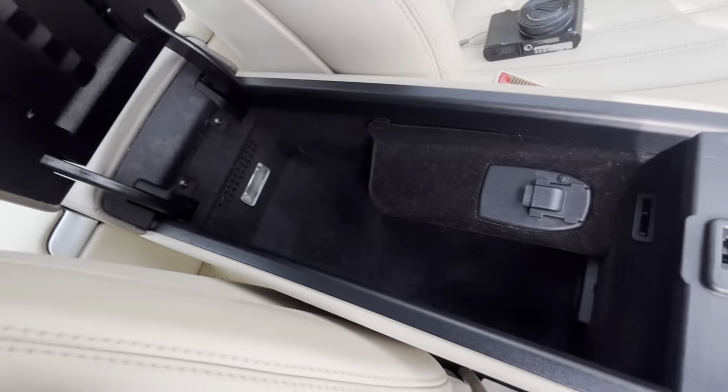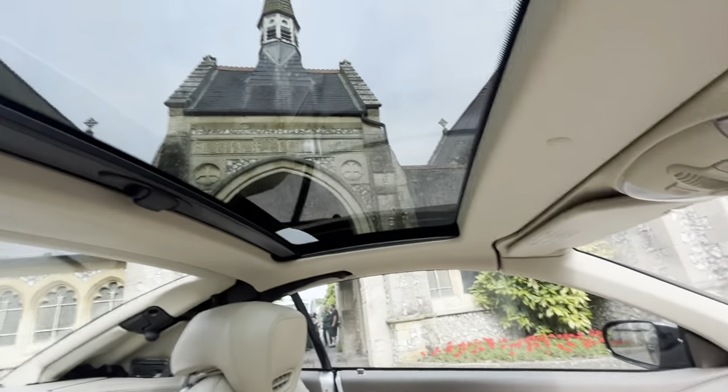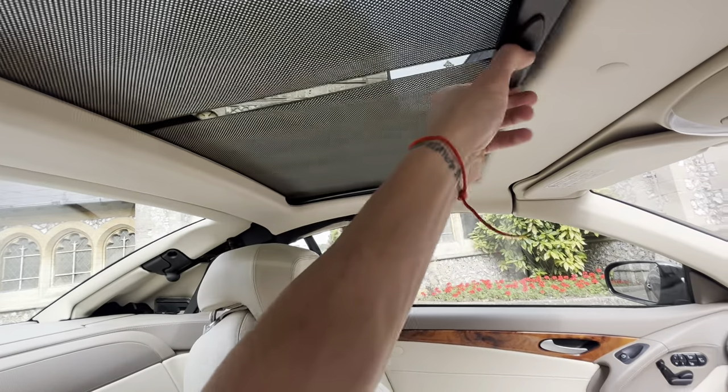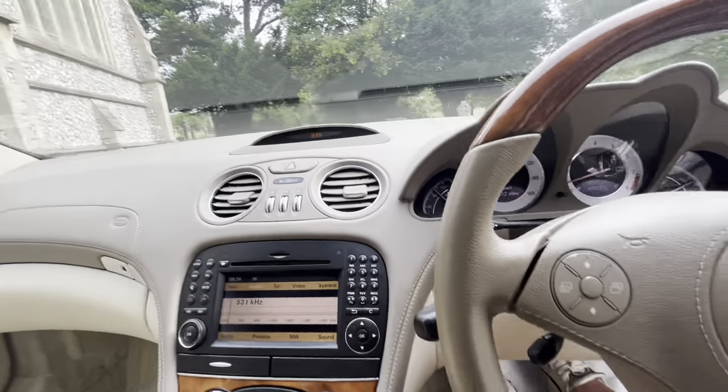The roof operation I'll show you in a second. There's also a large centre armrest, glove box, and a beautiful leather dash trim. It also has the Vario roof option, so it has a sunroof with a blind as well as, obviously, the drop top. I'll show you that now.